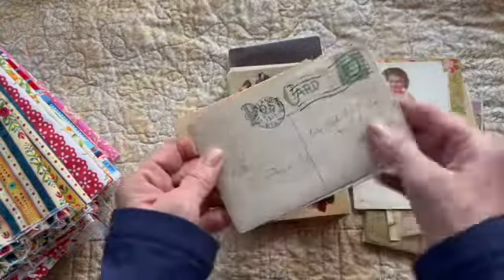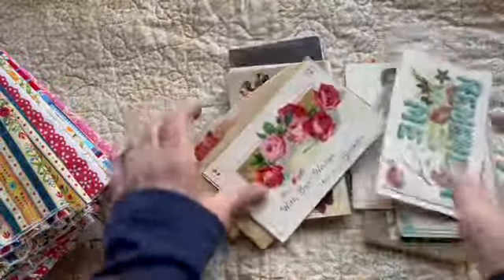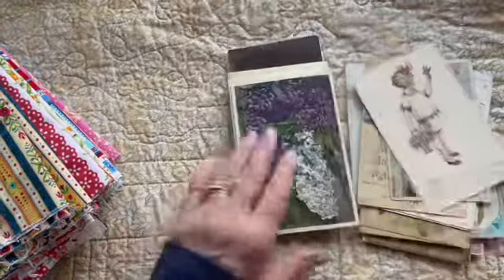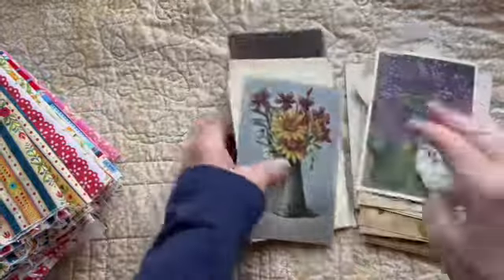Not that I need it anymore. A lot of them have a one-cent stamp, and many of them have writing on the back. That's a two-cent stamp, so that's a lot more recent.